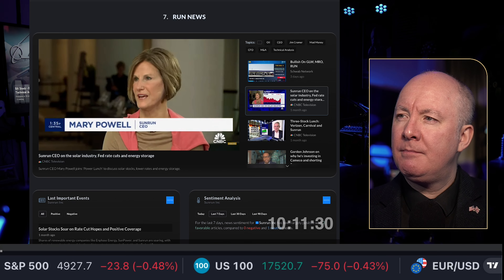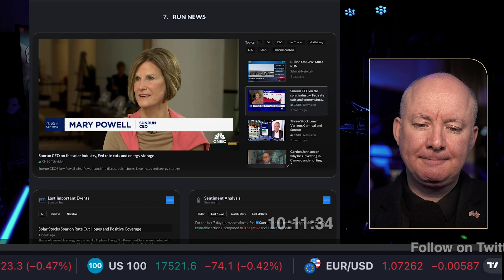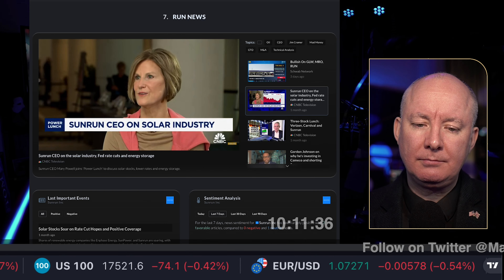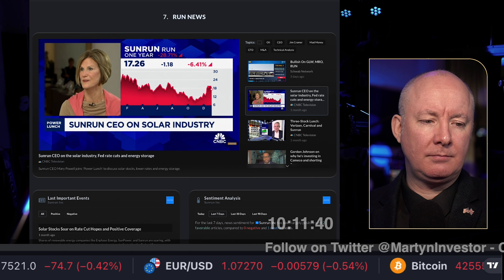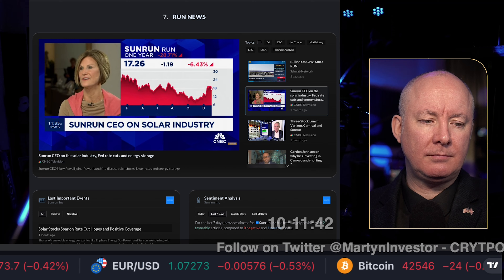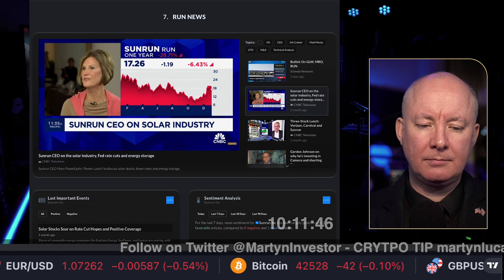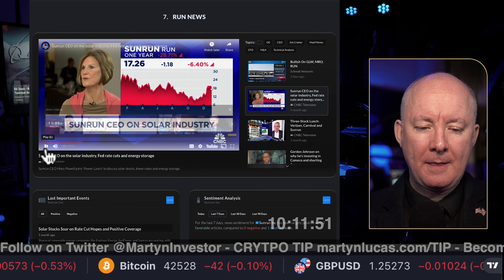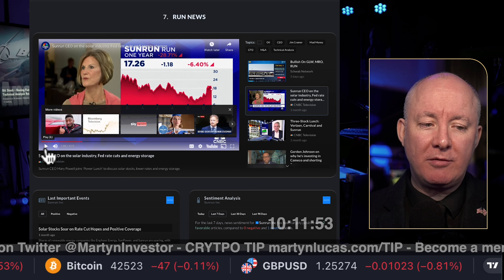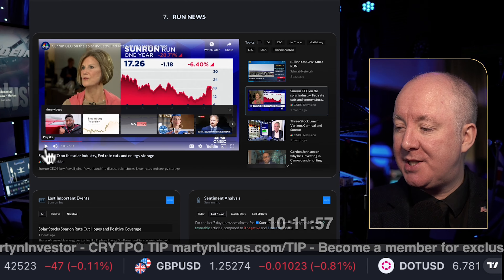Mary noted: 'We're up over 60% over the last three months, and the fact that the Fed has indicated rate hikes are likely over — and we could be looking at decreases this coming year — is actually a significant tailwind for us. Rates are a tailwind.' Lower cost of capital: it's exactly what I have said — it's all to do with rates. She talked about the rise, though since then, unfortunately, we've seen the stock drop off.